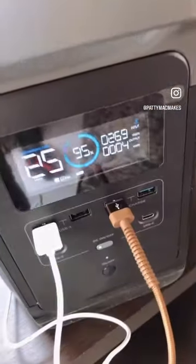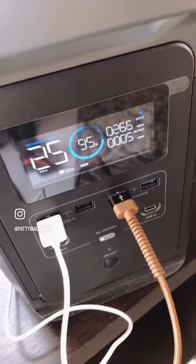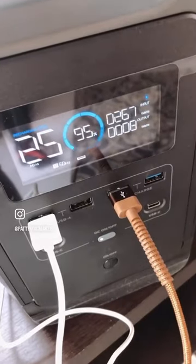Right now, you can see it's pulling in 260-some watts of juice, and it's outputting just a little bit, and that's because I'm charging this. But what I want to show you is something else.